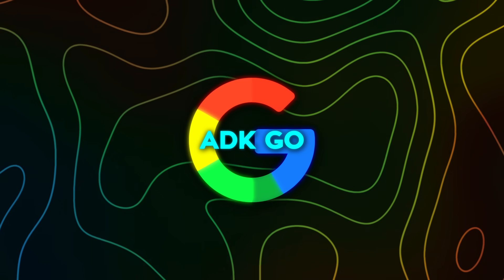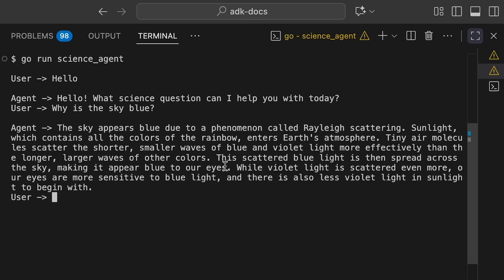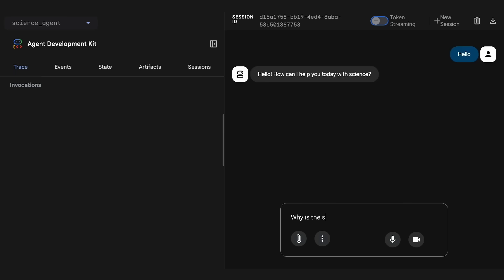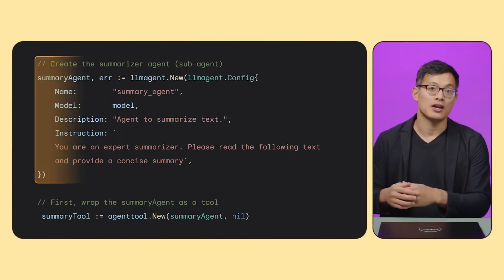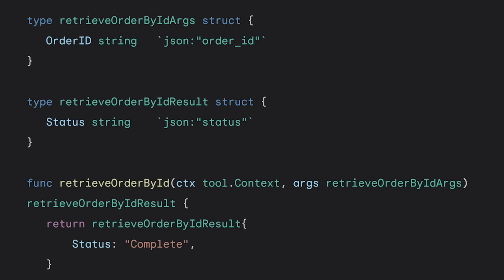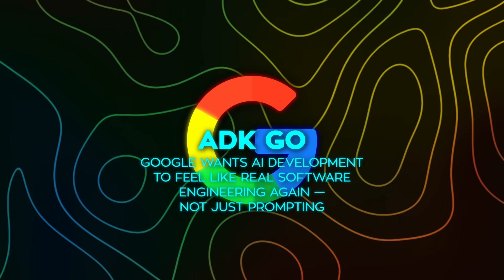With ADK Go, developers get the speed and concurrency of the Go language combined with tight integration into Google Cloud. It includes out-of-the-box support for over 30 databases through something called the MCP Toolbox for Databases, making connecting to real-world data sources extremely easy. Whether you're coding in Python, Java, or Go, you get the same structure and tools — a unified ecosystem for building complex AI systems. One of the coolest parts is A2A Support, short for Agent-to-Agent Communication, which lets developers create multi-agent systems where different agents collaborate on tasks. A main agent can securely delegate work to specialized sub-agents without exposing its internal memory or proprietary logic. Google even contributed a full A2A Go SDK to the open-source community.